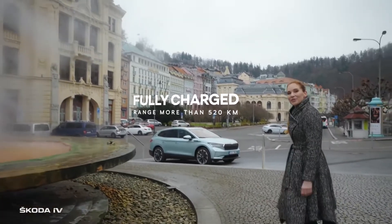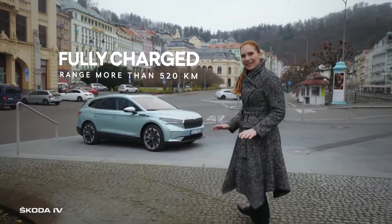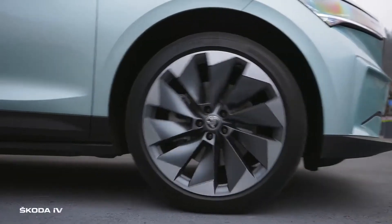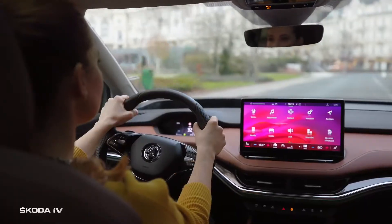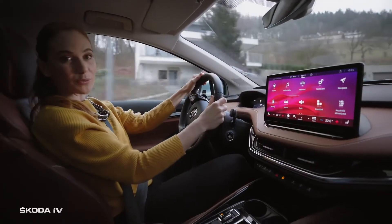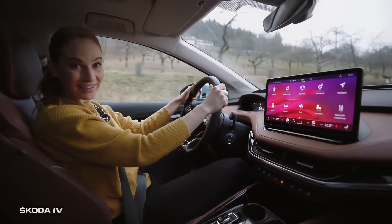And now we are setting out to the countryside — with the Škoda ENYAQ IV, it will be completely emission-free. We are almost fully charged, which means we could easily reach Berlin, Salzburg, or even Vienna.